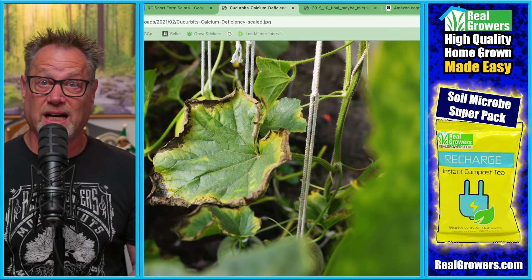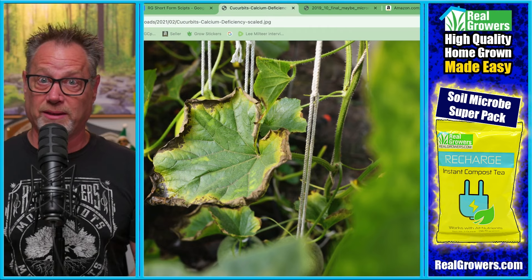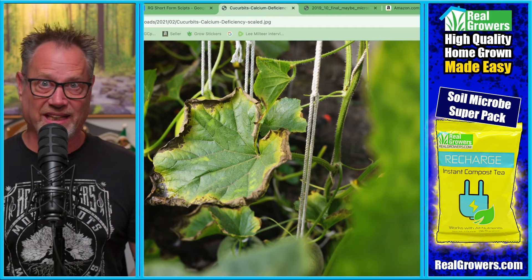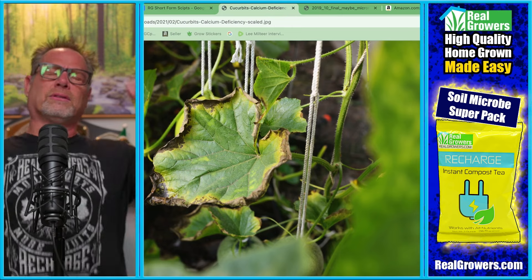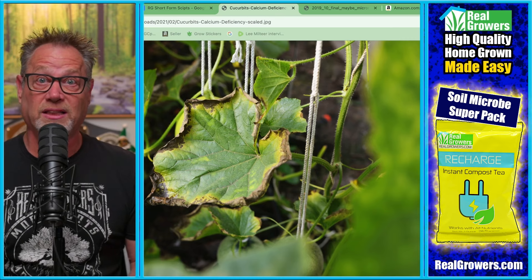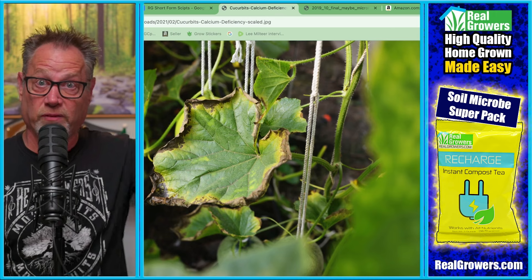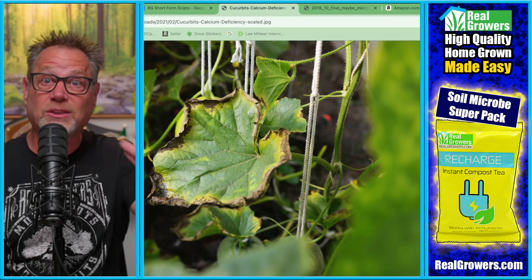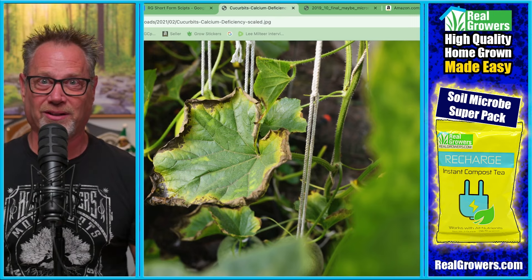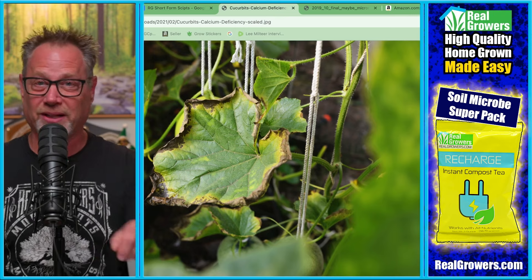The bad news is calcium is not very mobile. So once that leaf grows like that, it's probably going to stay like that. The newer growth, hopefully you'll fix, but there's not much hope for that damaged leaf. Mobile means it can be transported throughout the plant. Calcium gets deposited in the cell walls, so it's kind of stuck in there. Magnesium, on the other hand, is a mobile nutrient — it can flow. That's why you can fix a magnesium deficiency much more easily than a calcium deficiency. You can fix a magnesium deficiency in the foliage; with calcium, you better get new foliage.